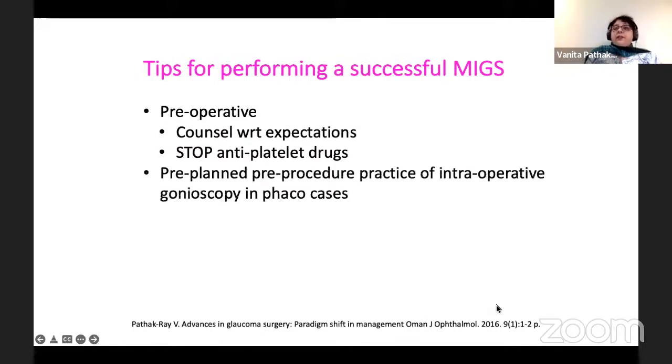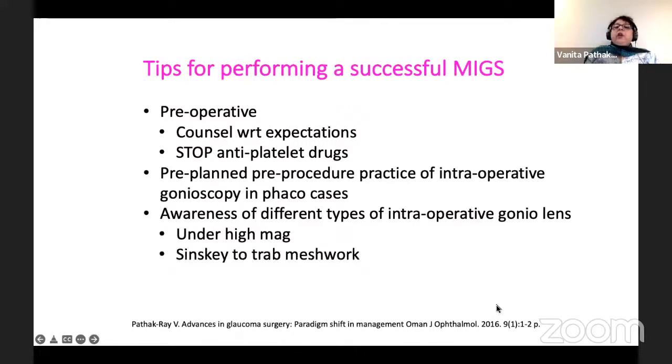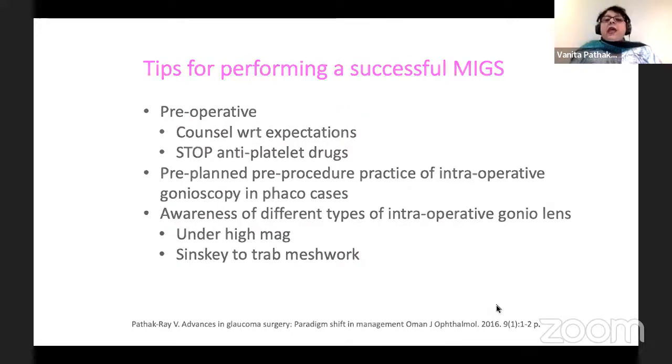Pre-operatively you have to counsel expectations. If the patient is on antiplatelet drugs — of course not this patient, but in older patients — you must stop it. You must also undergo pre-planned, pre-procedure practice of intraoperative gonioscopy in FACO alone cases, and you must be aware of different types of intraoperative gonio lenses. You must practice this under high magnification, and use a Sinsky to the trabecular meshwork just to get a feel.